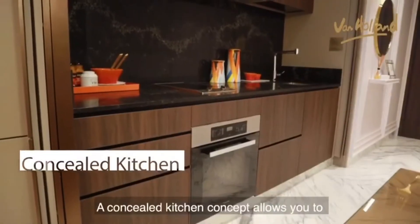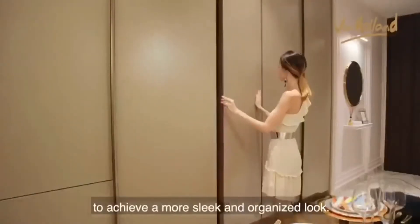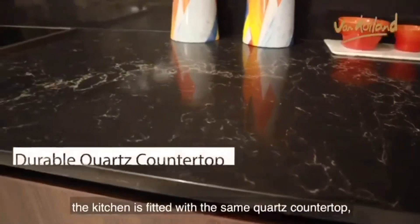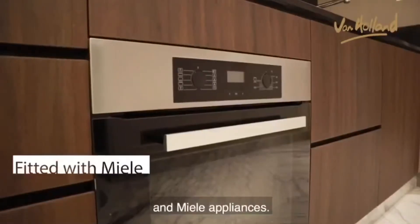A concealed kitchen concept allows you to easily hide the space when not in use to achieve a more sleek and organized look. And like the three-bedroom apartment, the kitchen is fitted with the same quartz countertop, soft-closing compartments and Mila appliances.